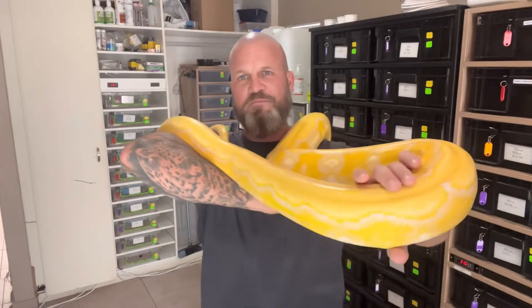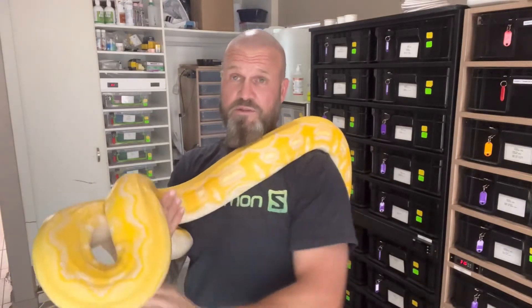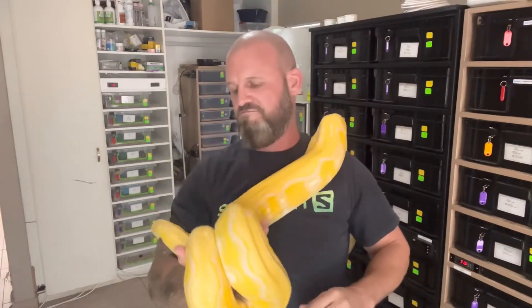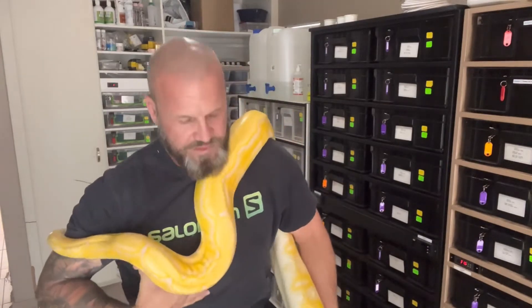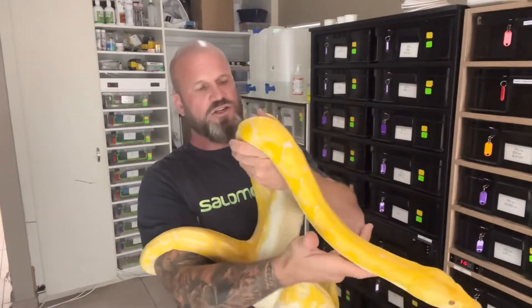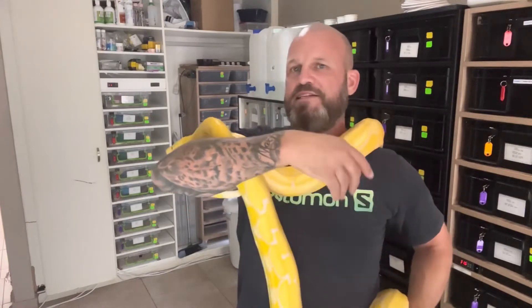Some people are dog people, some are cat people, some are snake people — and then there are retic people. Some snake guys refuse to have retics, but me, I'm just fascinated by them. They are so clever, so intelligent. I just get such joy and calmness from handling and watching them. They're just analyzing everything — they can smell the enclosures and all the other snakes and new smells, and they just want to investigate.